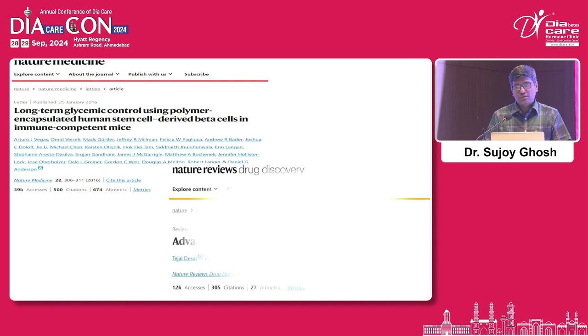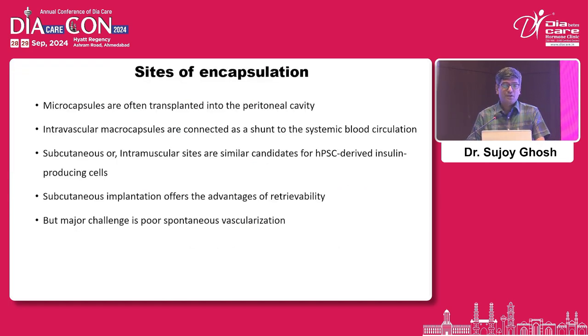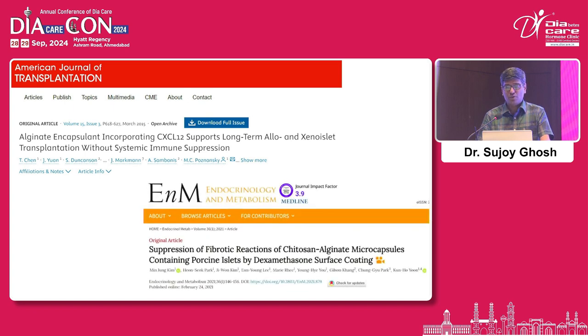Long-term results with technological advancement in micro-encapsulation seem better. Sites of encapsulation include the portal vein or directly into the peritoneal cavity, which is technically easier. Spontaneous vascularization remains a problem. To improve survival, certain compounds are added to alginate microcapsules, which are often coated with dexamethasone and other immunosuppressants.